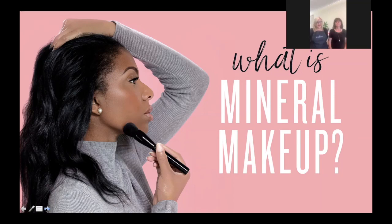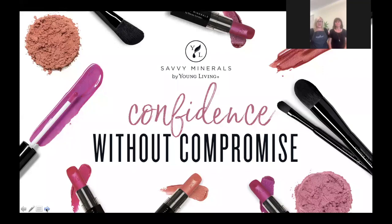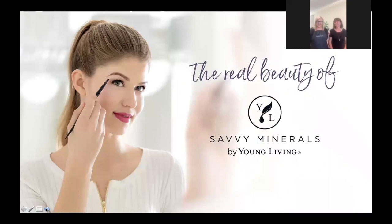Young Living is cruelty-free — we don't test on animals, we test on humans! We're also free of nanoparticles. Nanoparticles are ultra-fine particles that can be inhaled or ingested, potentially affecting your health. A lot of sunscreens and mineral powders have nanoparticles that can leach into the bloodstream, and that's what we don't want. Our products are made from mineral-based ingredients that are long-lasting and infused with the best essential oils in the world.